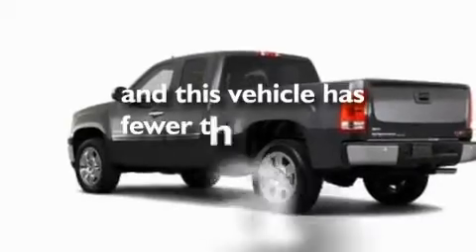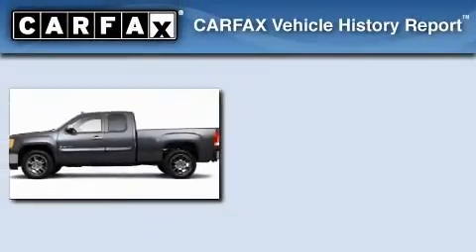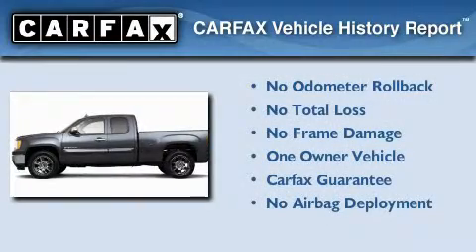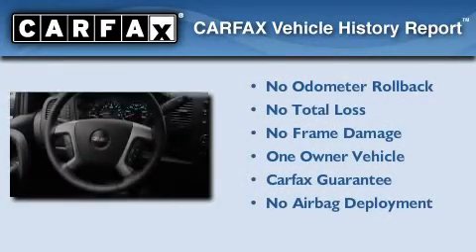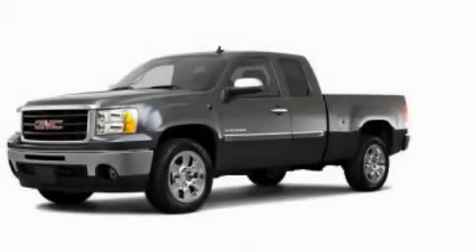This vehicle has less than 6,000 miles. This GMC has had only one owner and it qualifies for the Carfax buyback guarantee. This vehicle is sure to sell fast — call and arrange your test drive today.